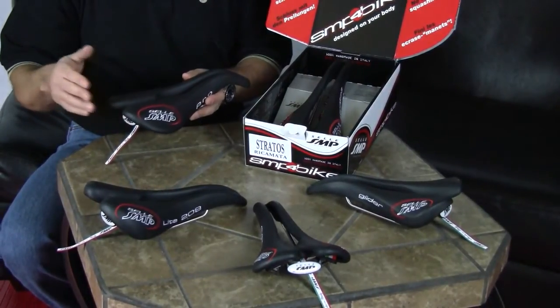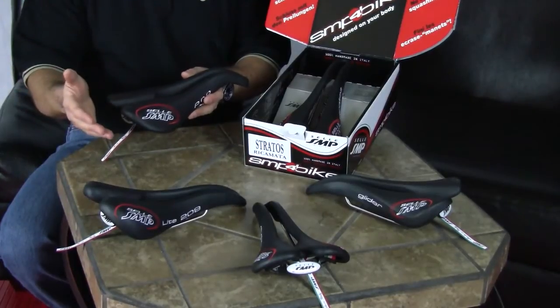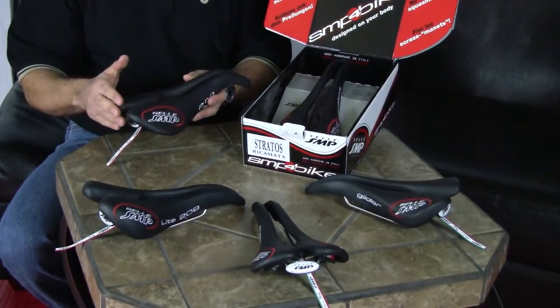So no matter what your event — time trial, mountain bike, road race, or even just casual riding — they've got the saddle to accommodate your posture on the bike.